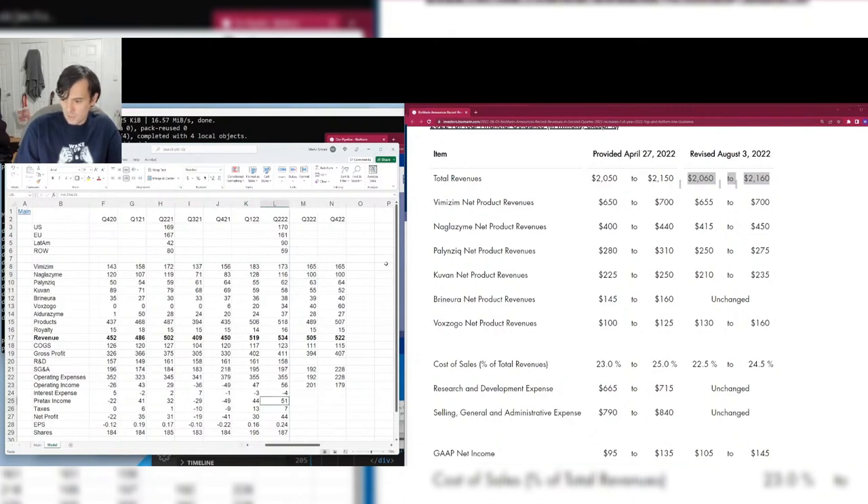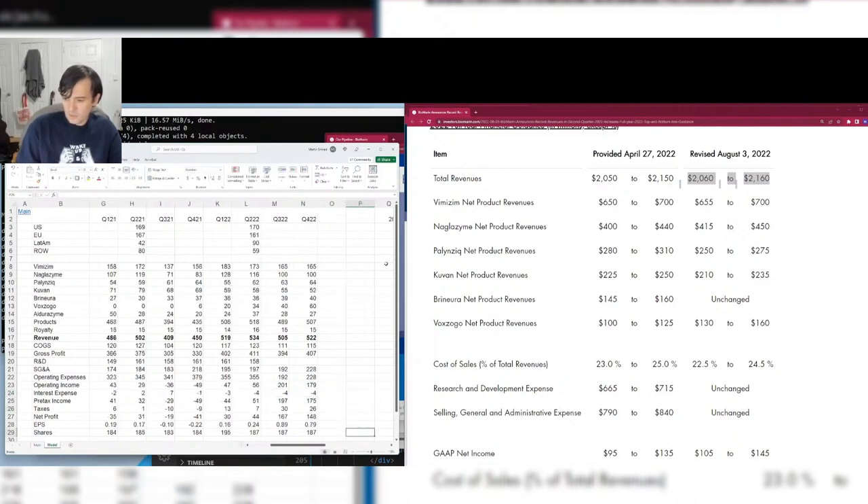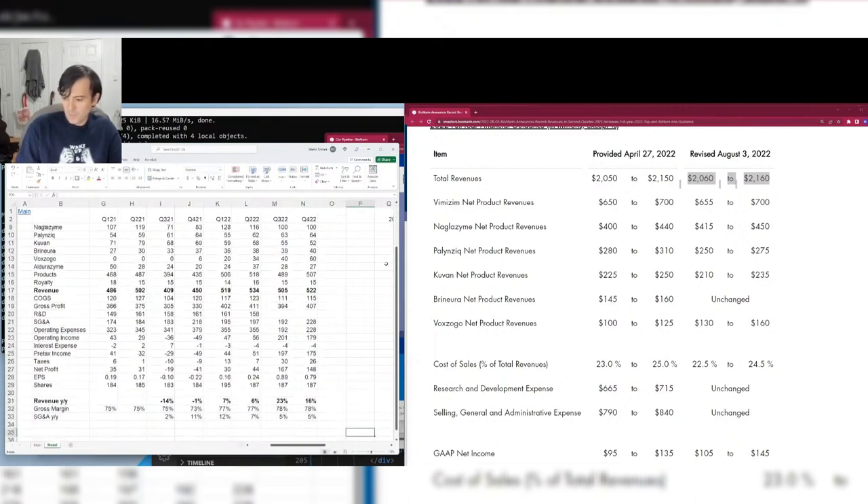There was a lot of controversy at the time about whether that Q3 2021 revenue issue was permanent or one-time. I'll split the difference. All these models are on my GitHub at github.com/martinshkreli — I'll upload this one shortly.